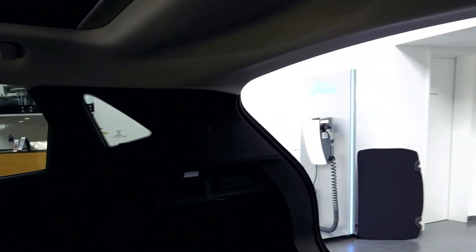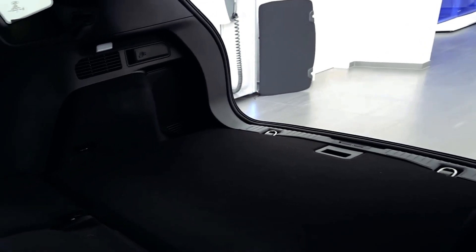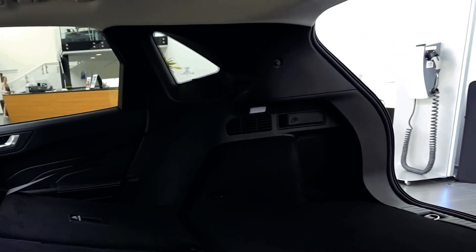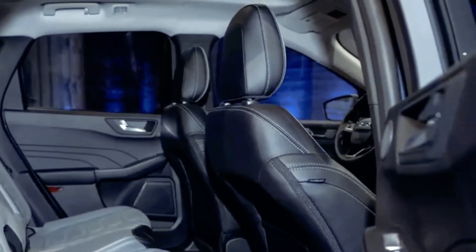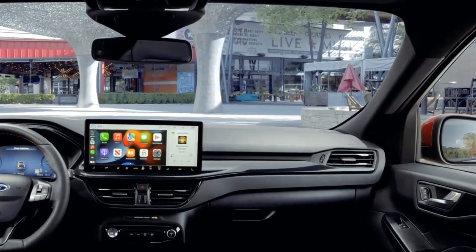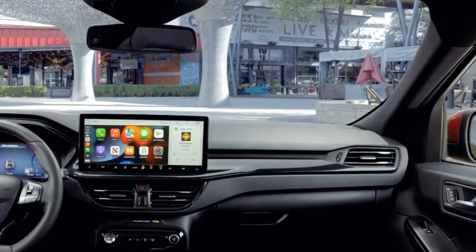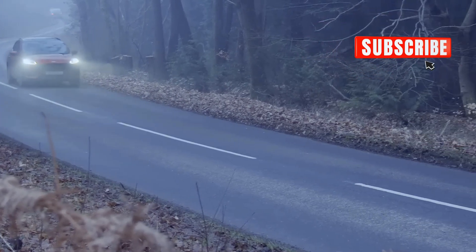Interior refinement: Step inside the 2024 Cougar and you'll be greeted by an interior that exudes sophistication and comfort. Ford has raised the bar on interior quality, with premium materials and luxurious finishes that create an inviting atmosphere for both driver and passengers. The seats offer exceptional support for long journeys, and the rear seats can be easily folded to expand the already generous cargo space.